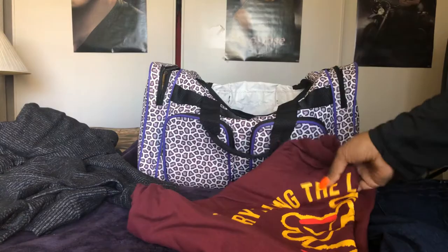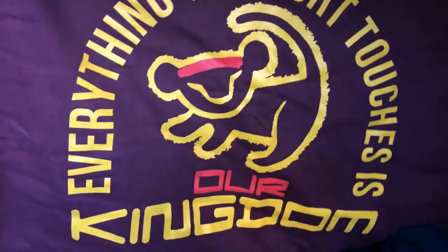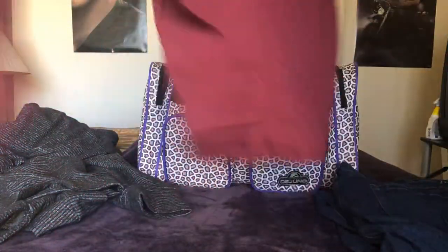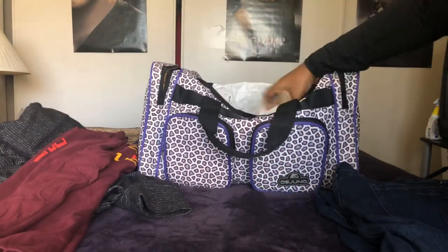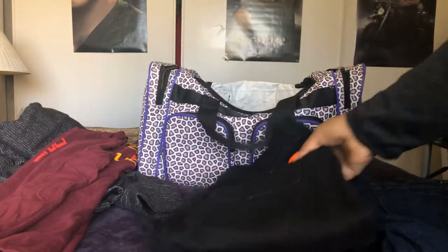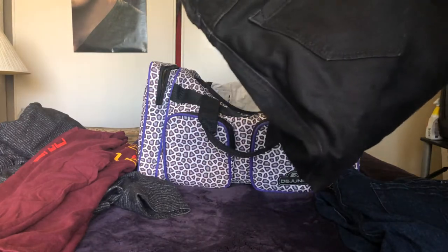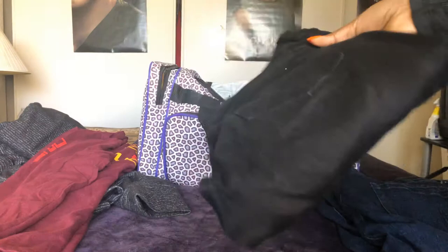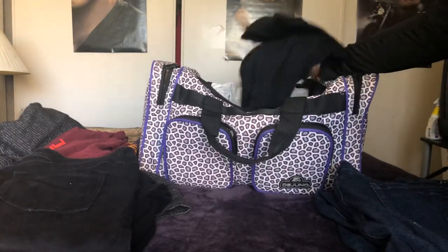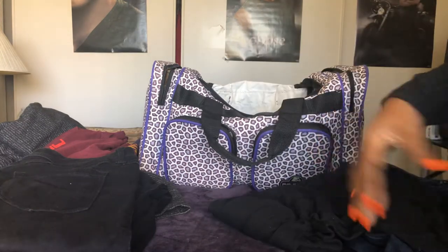I packed a Lion King long-sleeve shirt. I did end up wearing this one of the days — it's not very thick but it's long sleeve, which is good since I stay cold. I paired it with a pair of black jeans I got from Torrid, which I actually just got for Christmas.